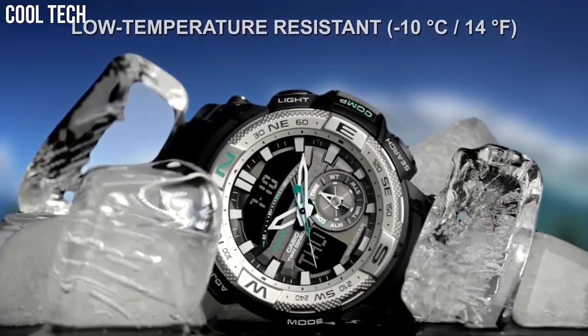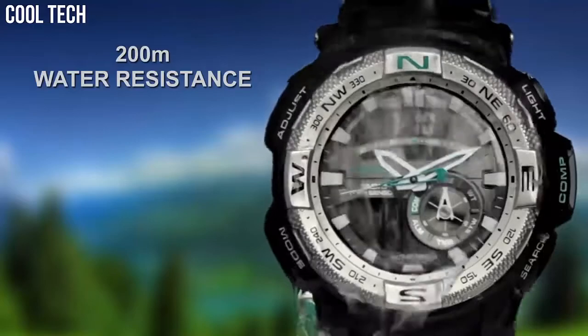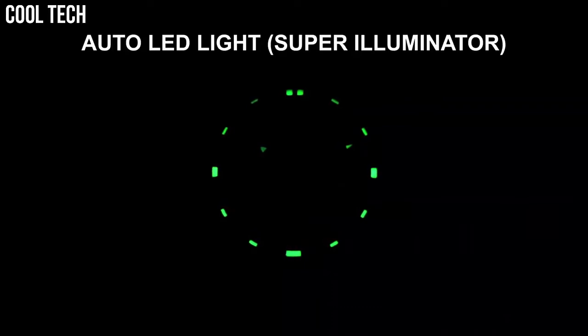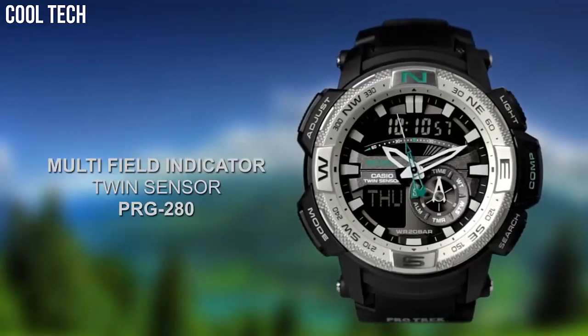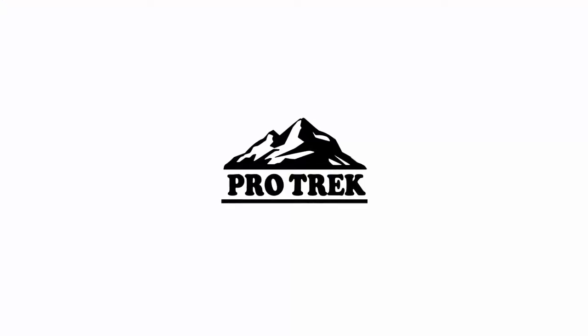Quartz movement with analog-digital display, resin band with buckle closure, water-resistant to 200 meters. Dial color: black. Bezel material: stainless steel. Bezel function: unidirectional. Calendar: day, date, month.